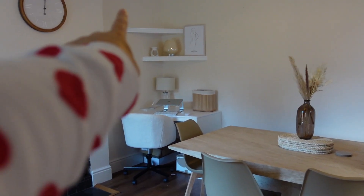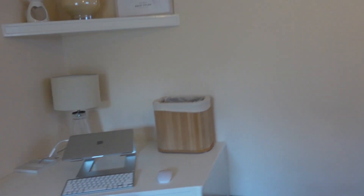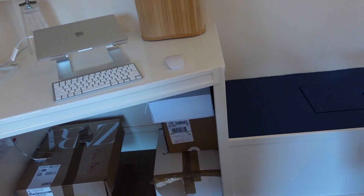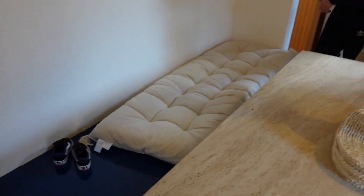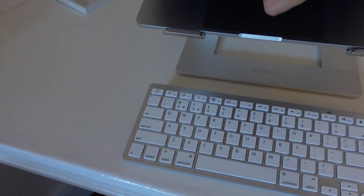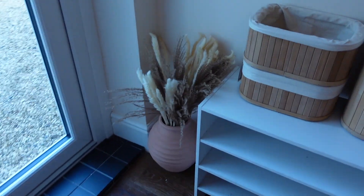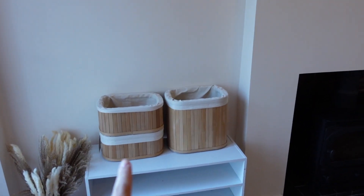I'm going to sort this office area out. That vase isn't going to stay up there because it's so big. This is my little office setup. This is my new chair which I love. The bench is also storage, which is amazing. This lamp is from Dunelm, this shelf unit is from Amazon. These boxes are from Dunelm, that print is from Desenio, the wax melt thing is from either Dunelm or Asda, the vase is H&M, and the clock is Dunelm.